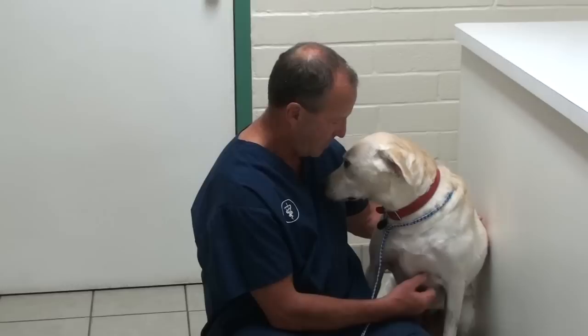She gets to go home today, which is great, because she's been here for about a week, and all we've been doing is treating her, and she's tired of it.